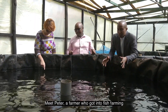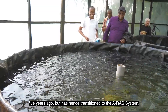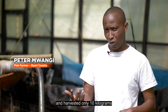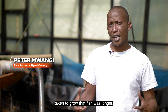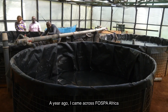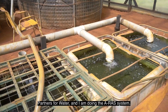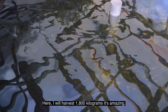Meet Peter, a farmer who got into fish farming five years ago but has since transitioned to the ERAS system. Using the pond system, he had done a stocking density of a thousand fingerlings but only received 10 kilograms — a disappointing result, and the period taken to grow the fish was even longer. A year ago, he came across FOSPA Africa, who sponsored this through the Dutch government and Partners for Water, and started doing the ERAS system. Now he gets 1,800 kilograms — it's amazing.